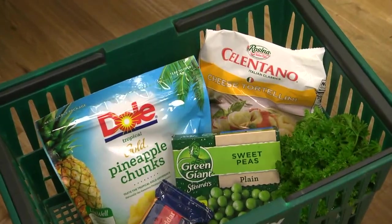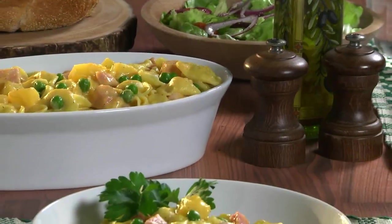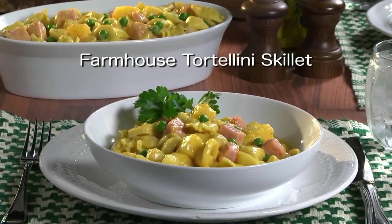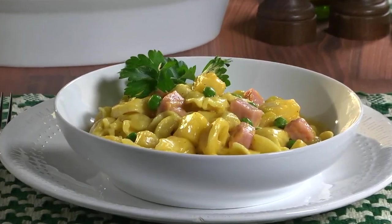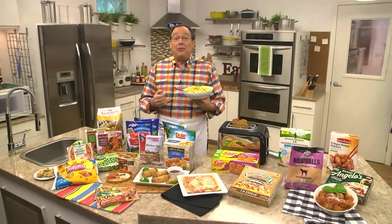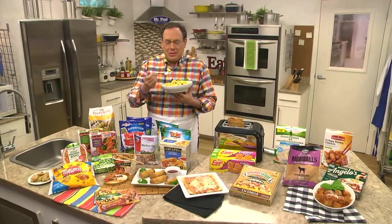After exploring the freezer aisle for a bit, we picked up a few favorites and created what we call Farmhouse Tortellini Skillet as a tasty way to celebrate National Frozen Food Month. And as always, you can find the recipe on our website. I'm Howard in the Mr. Food Test Kitchen, where today we found a fresh-from-the-freezer aisle way for you to say, Ooh, it's so good.